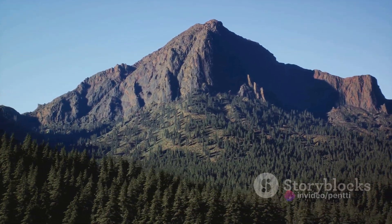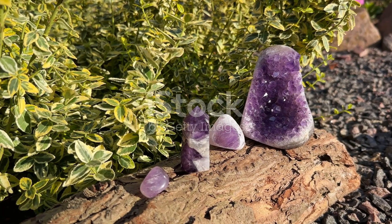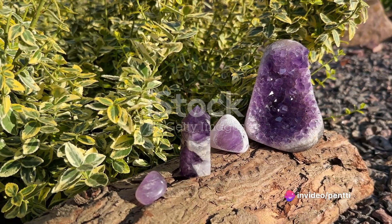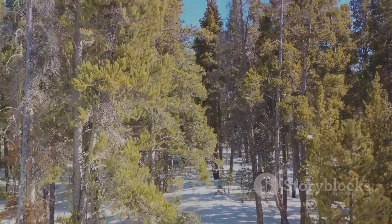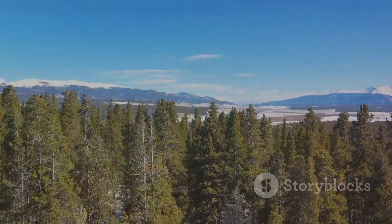Colorado geodes are a treasure trove for mineral enthusiasts. They are often filled with quartz crystals, but can also contain an array of other minerals like amethyst, citrine, or even rare ones like goethite. The state's geologic diversity means that each geode discovered here is unique, holding its own special secret.